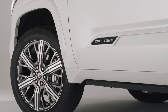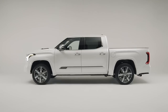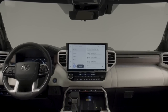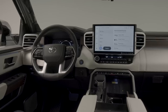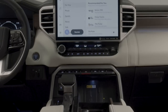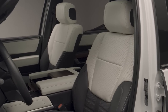Basically everything is standard features. You have standard running boards, a standard bed step, a standard 10-inch color heads-up display, and the towing technology package is included. You can see the interior — everything you see is standard. The moonroof is standard. The interior has a two-tone look, like a cream with black. This is exclusive only to the Capstone trim. It features authentic dark American walnut with an open-pour finish, highlighting the wood grain on the dash. The walnut inlay surrounds a Capstone logo which illuminates when the doors are opened.